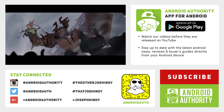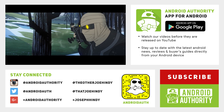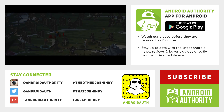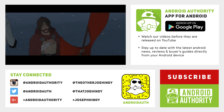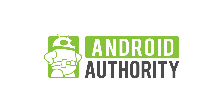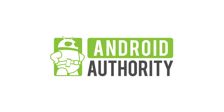And that about does it for this one, folks. If you want to keep watching, we have the best new Android games of the month linked up there on the screen and in the video description below. Don't forget to check out all of these applications if you want to give them a shot, and keep it tuned to Android Authority because we are your source for all things Android. Thanks again for watching, everybody, and have a wonderful day. We'll see you next time.